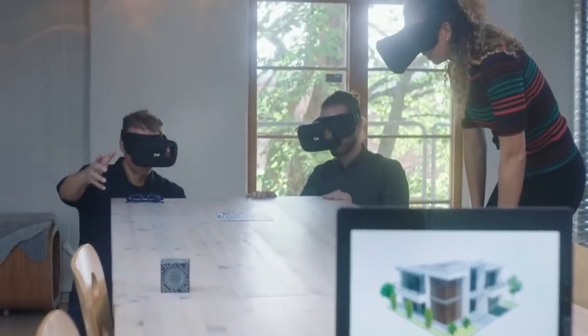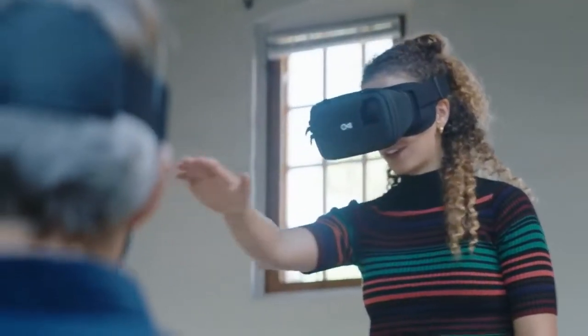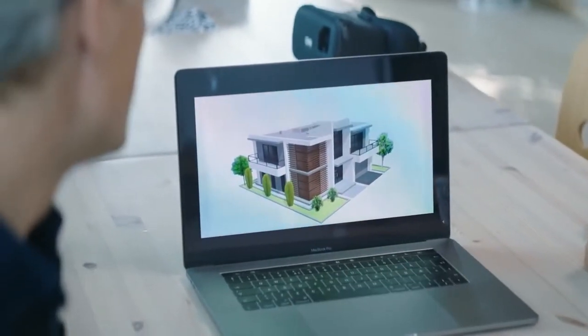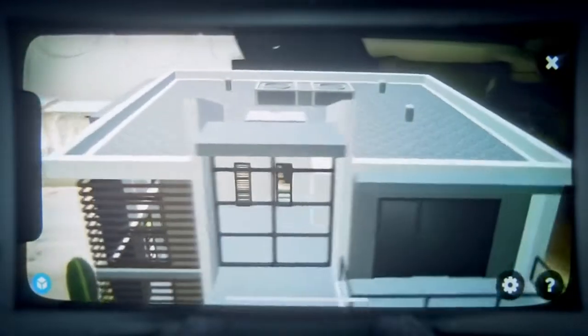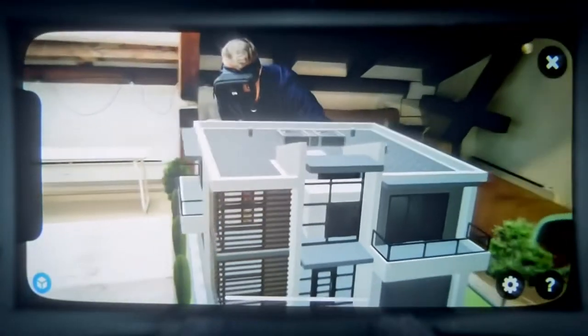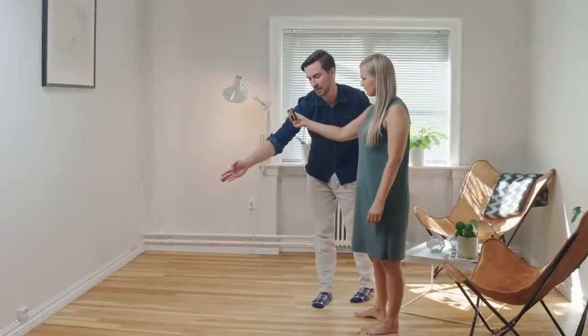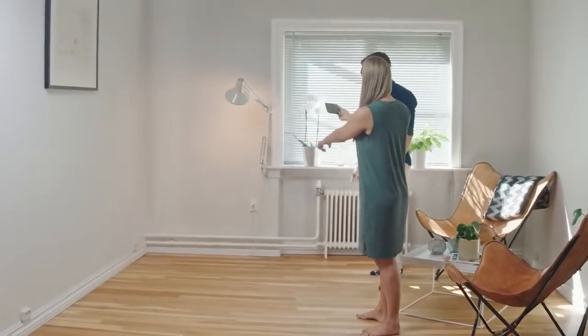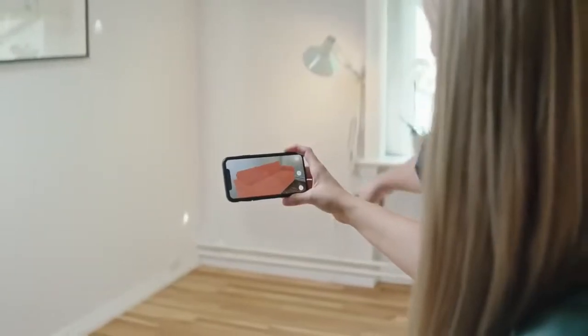Augmented reality is changing the way we access and interact with the digital world. It can liberate information trapped on two-dimensional surfaces and visualize digital models where physical ones are inaccessible. Today, we experience augmented reality with the most optimized hardware on the planet, the smartphone. The challenge is, augmented reality on smartphones is often experienced with the device in hand, meaning just a small percentage of your view is actually augmented.